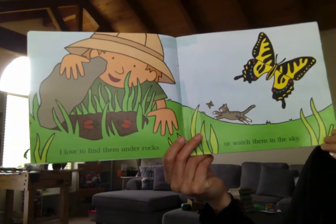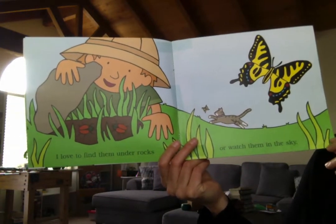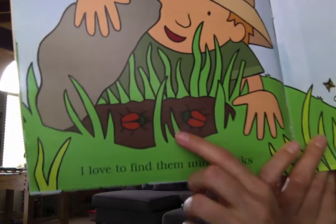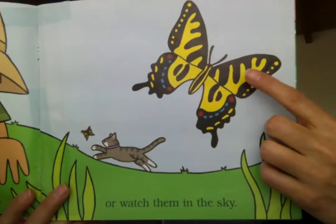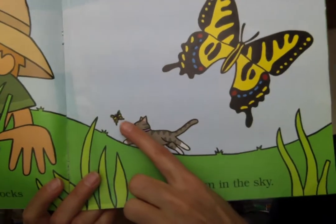I love to find them under rocks or watch them fly in the sky. He lifted up the rock and he found two little beetles. Or this beautiful butterfly. The kitty's trying to get that one.